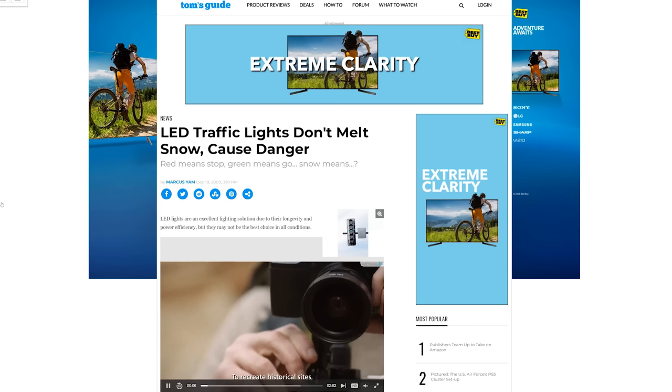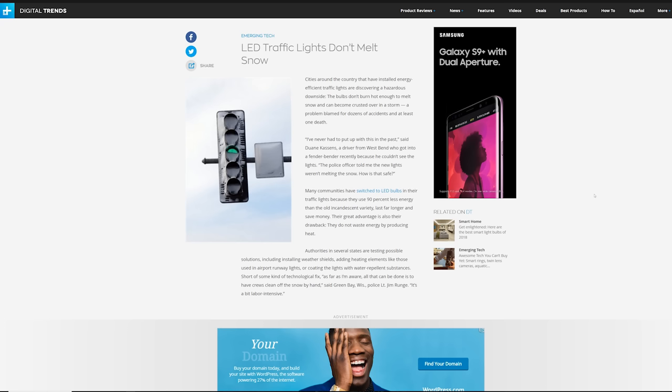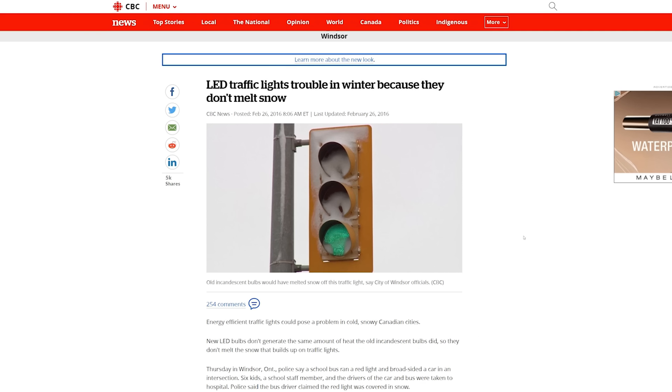However, if the drivers at fault remembered their driver's education, a stoplight that isn't indicating should be treated as a stop sign, turning the intersection into an always-stop. But people are stupid, so accidents happen. As you may imagine, the news reports started flooding in: 'Energy-efficient stoplights cause accidents!' 'These new LED stoplights can't melt snow!' 'The green revolution knows no bounds!' 'Cold traffic lights leave drivers confused!' Etc. Etc. Etc.